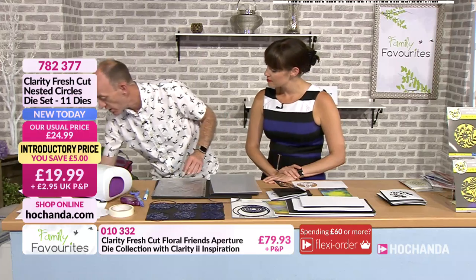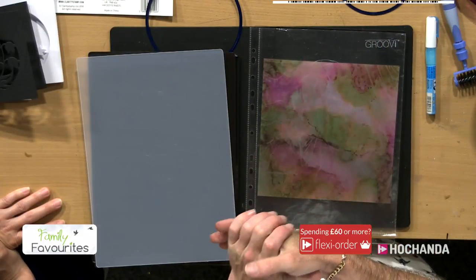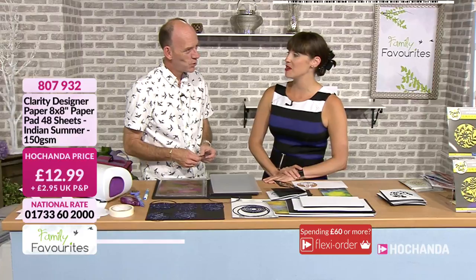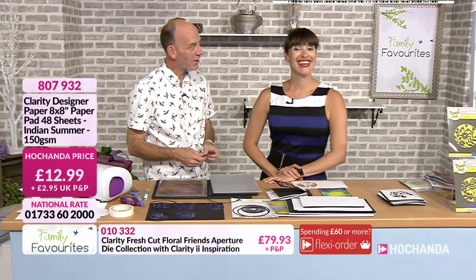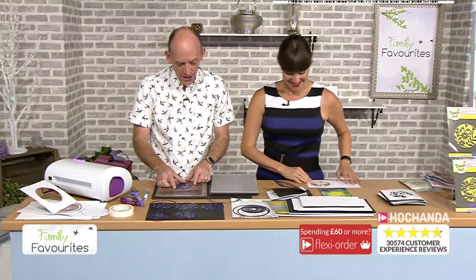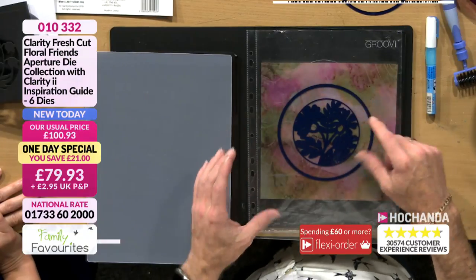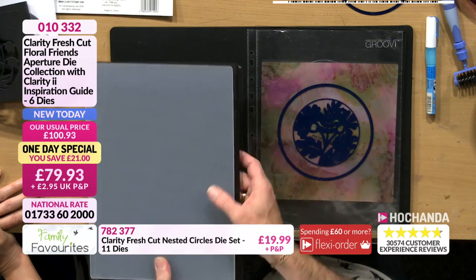Now we're going to take a piece of parchment — I think this one is from Indian Summer. I'm going to cut in the middle of the parchment because I want a larger frame around it. With the nested circles you can decide on how big a frame you want, but because I'm going to attach it on the inside, I need it to be bigger so I can run the tape runner around it. I'm going to risk it — for a biscuit! It'll be slightly slanted, but we can still work with it. That's quirky and that's what we want. It's going on the inside of the card.